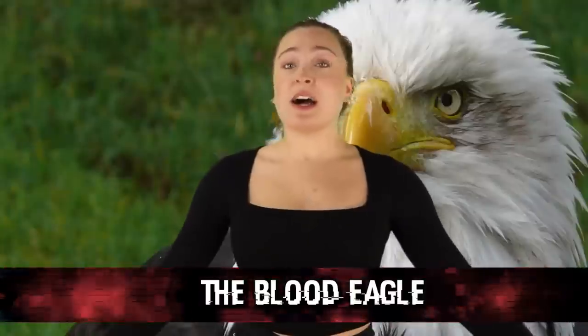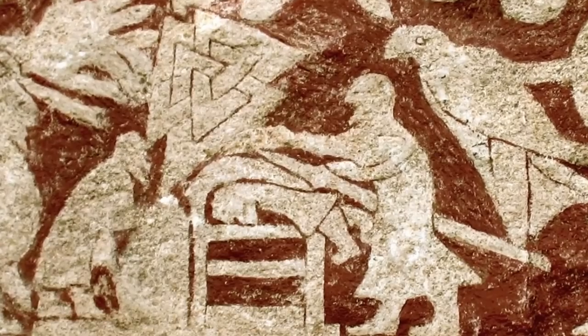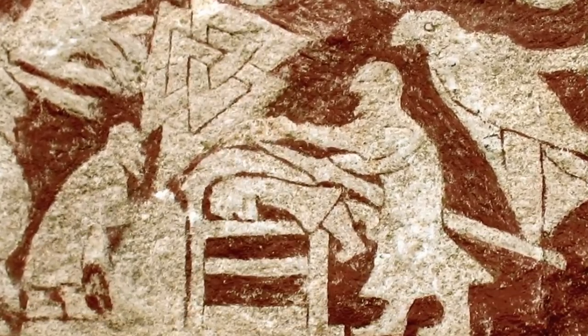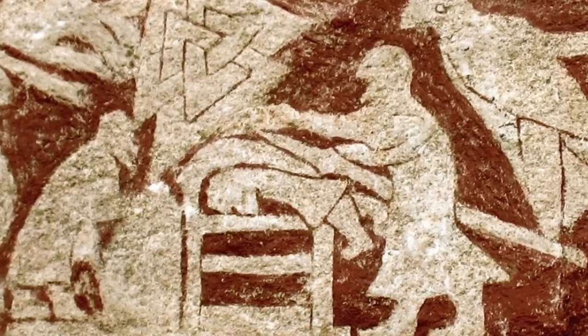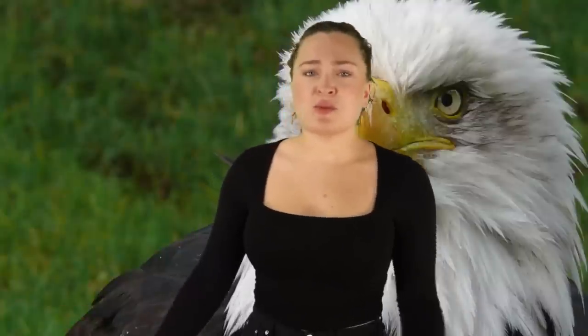Starting off in our number 10 spot, we have The Blood Eagle — a ritual method of execution detailed in late Skaldic poetry. The victims, both members of the royal family, were placed prone. Their ribs were severed from their spine using a sharp tool, and their lungs were pulled out through the opening to create a terrifying pair of wings. Both instances were punishment for patricide — killing one's own father.